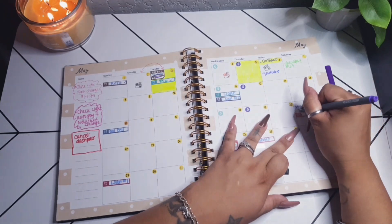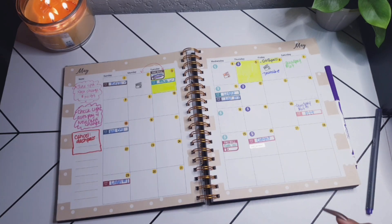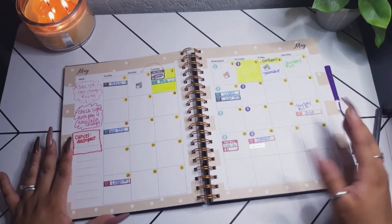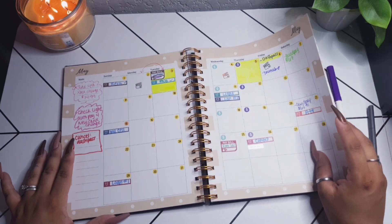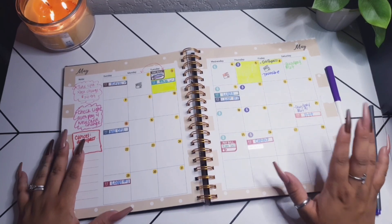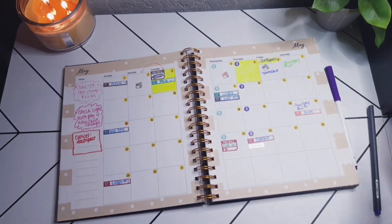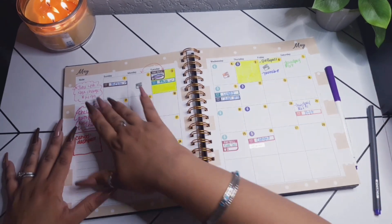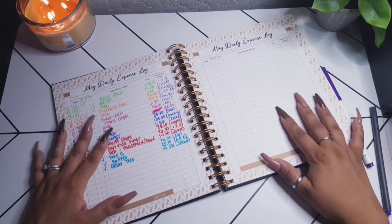QuadPay is every two weeks. They don't start you off with a huge limit, but as you pay on time they increase your amount. I've used it to pay really high light bills and for our hotel — it definitely can save the day. Once this last payment is done, I'm going to consider getting a little grill for my back patio. I love QuadPay, it really helps.